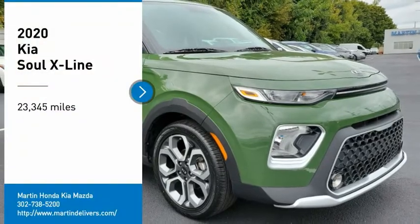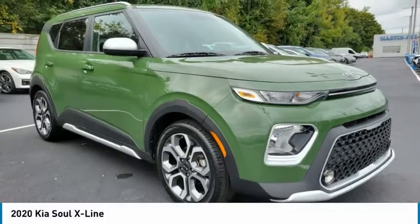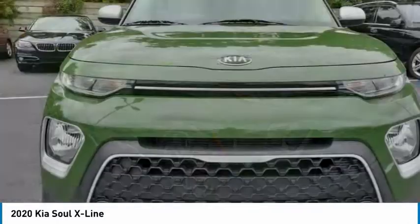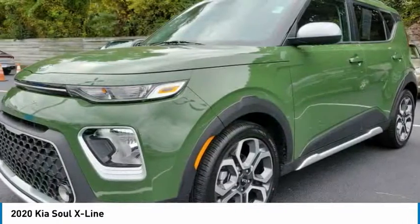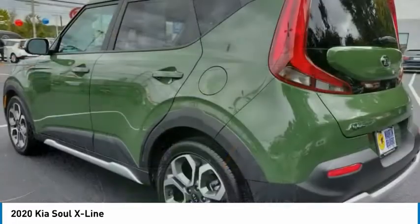Come test drive the 2020 Soul. The Soul is quick and ready with its innovative, catchy style — a sharp, roomy, and well-fitted cabin, and a comprehensive list of safety and fun features.